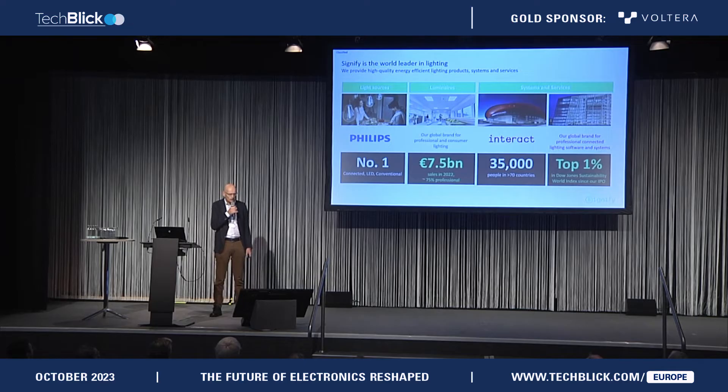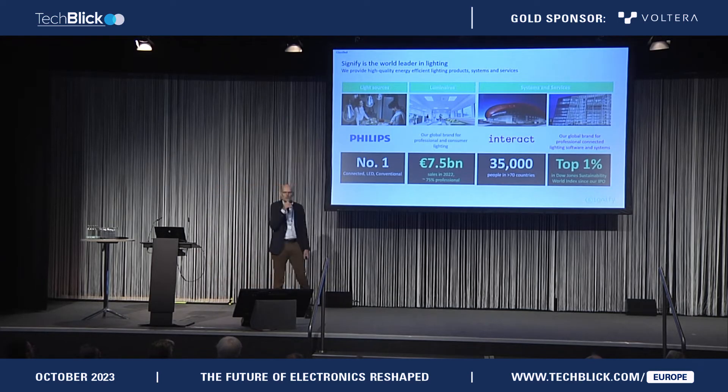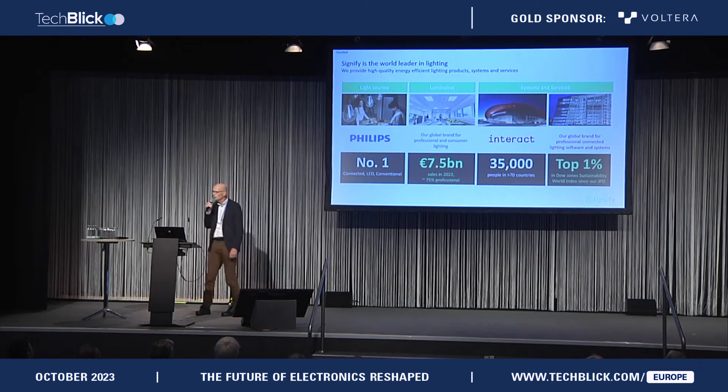Leading in lighting — leading in conventional, still also in LED, and leading in connected lighting. You can see our turnover and number of employees. What is important today is that we are in the top 1% of the Dow Jones Sustainability Index, already for years. We are very proud of that, and that's also a main driver for us to look at printed electronics technologies.